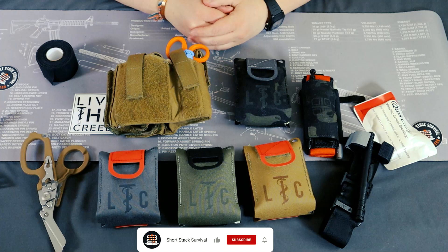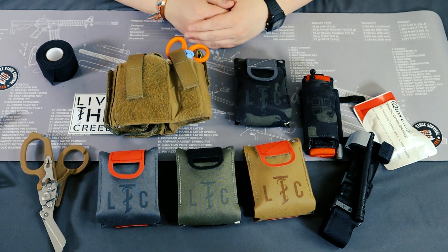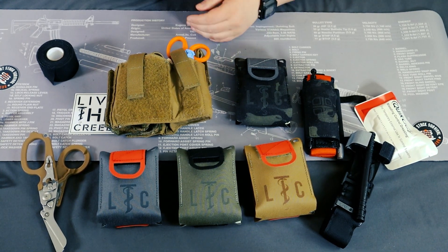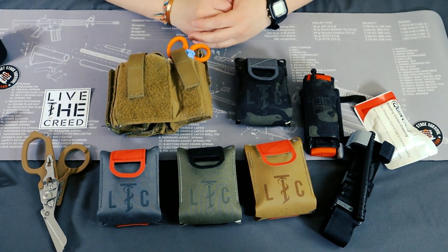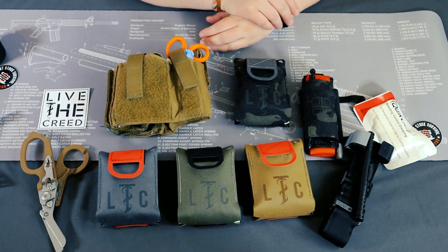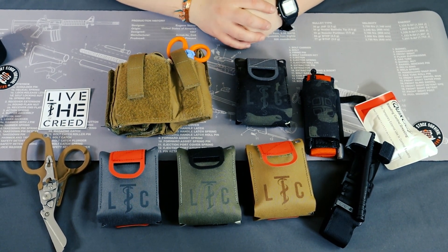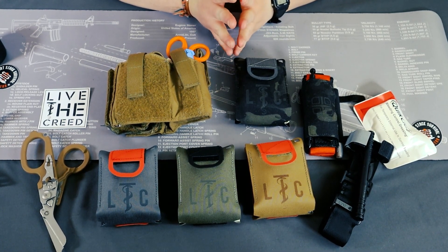I just wanted to go over some of the items I've accumulated over the years and recently gotten for my everyday carry medical. None of these items were given to me — I purchased all of them with my own hard-earned cash. I'm not trying to push any one particular product. I did buy different color variations just so you could see them on camera, and some of these are going out as gifts to family and friends.